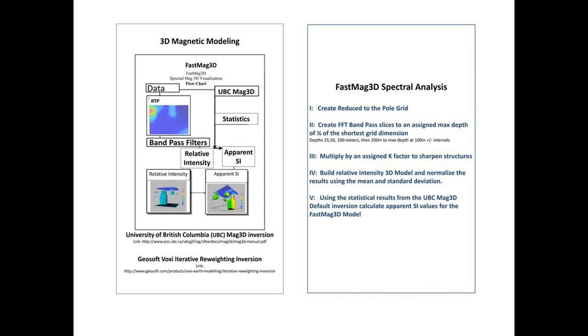That data is then brought into TechBase, which is an online model and 3D block model package, and I create a 3D block model with relative intensity from the bandpass filters. That is normalized by the standard deviation. Recently, in the last year or two, I now take the results from UBC MAG 3D statistics, and I can calculate an apparent SI from the FASMAG. This gives me the option to bring that data in as a reference model for both UBC and the VOXI data.